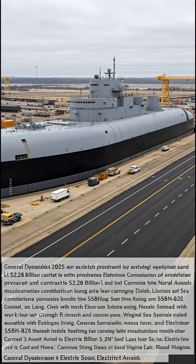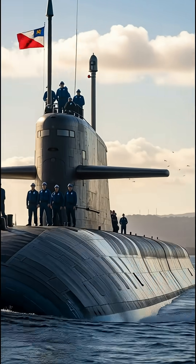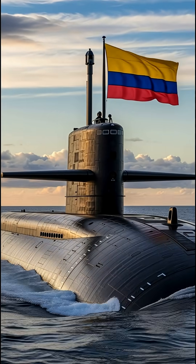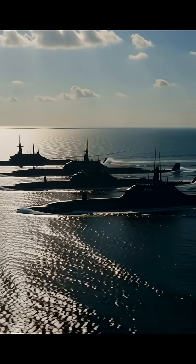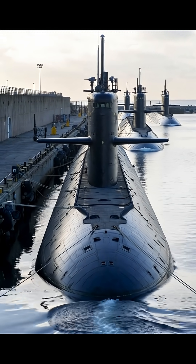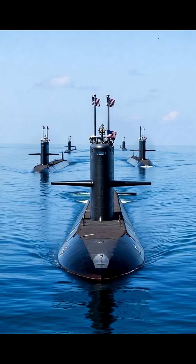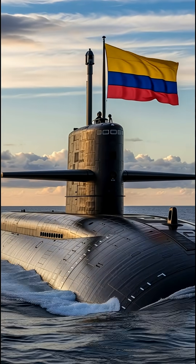The program continues to face scrutiny over escalating costs, now projected at around $132 billion for all 12 boats, and delays, with the lead sub's delivery potentially slipping 12 to 18 months beyond initial targets. Recent public discourse, including comments from Elon Musk citing Senator Susan Collins on unaccounted Navy submarine funding, potentially referencing broader procurement issues, has amplified calls for accountability in defense spending. Despite this, supporters emphasize the subs' stealth, endurance, and strategic importance, with some ex-users sharing videos and specs to highlight their advanced capabilities. No major setbacks or new contracts have been reported since the bow arrival as of December 2, 2025.